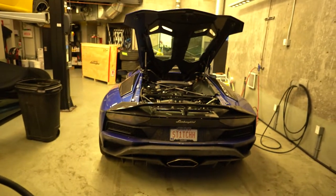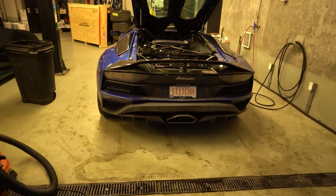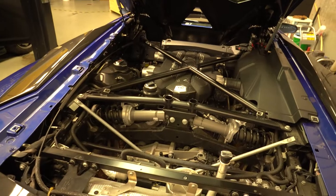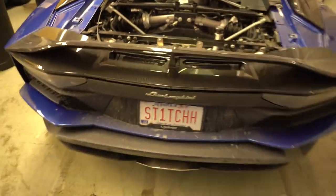Alright guys, back here at Lambo. Car wasn't done — there's a little more miscellaneous stuff going on. We got a good old Stitch right here. There are a few more things going on with it — it just needs a new pump. We'll be back kicking in a couple of days.